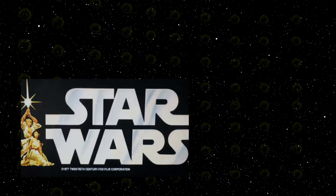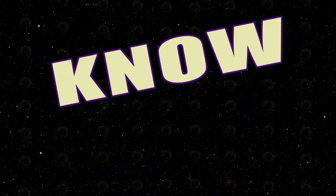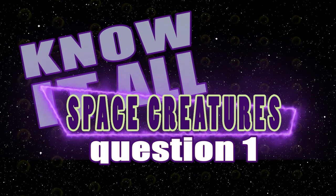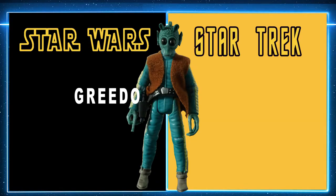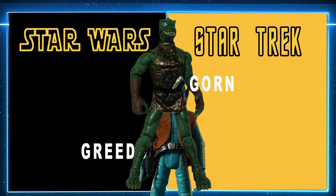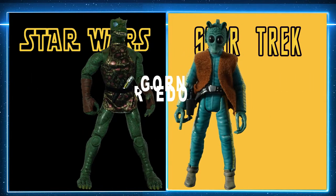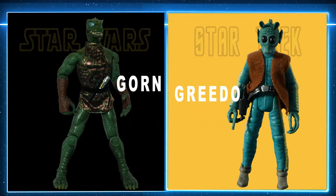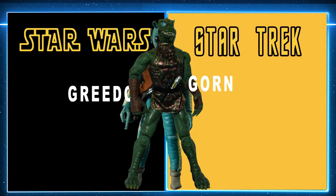Think you know your Star Wars from your Star Trek? Let's put your fandom to the test. Greedo or Gorn — which character belongs to Star Wars, and which belongs to Star Trek? These two characters and their toy counterparts have something in common: both of them attempted to attack our heroes from each universe.